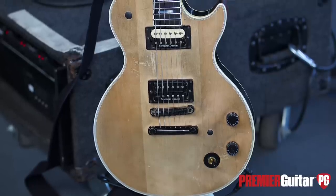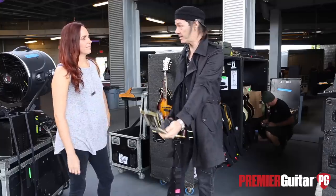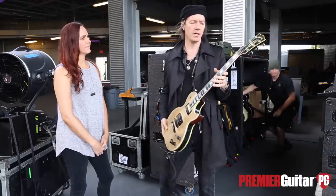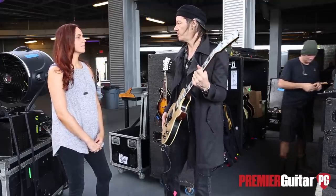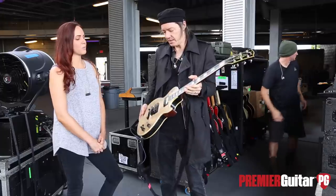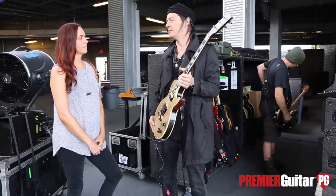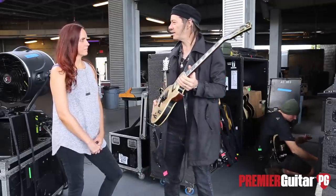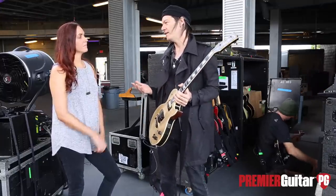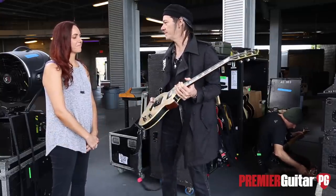This is one of a bunch of Les Pauls I've gotten to play over the years. I only have a couple with me for this tour. When I was reaching for one or two to bring, this is the one — it's a Custom and it sounds kind of the tightest of my Les Pauls. I also have some affinity for it — I've just been playing it a long time.